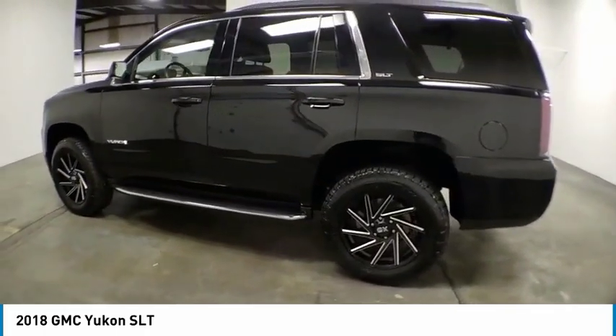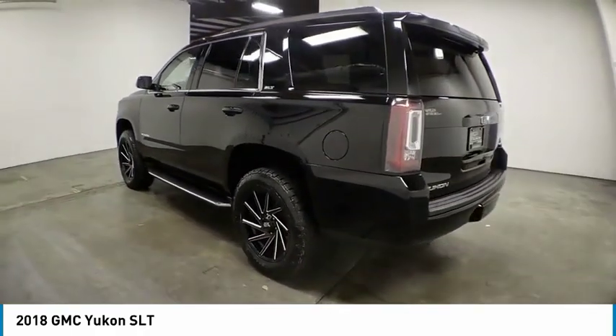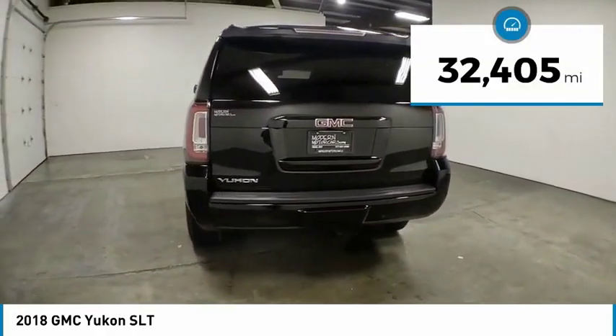Boasting a Vortec 5.3 liter V8 with active fuel management and flex fuel, Yukon is agile and capable. This vehicle has less than 35,000 miles.